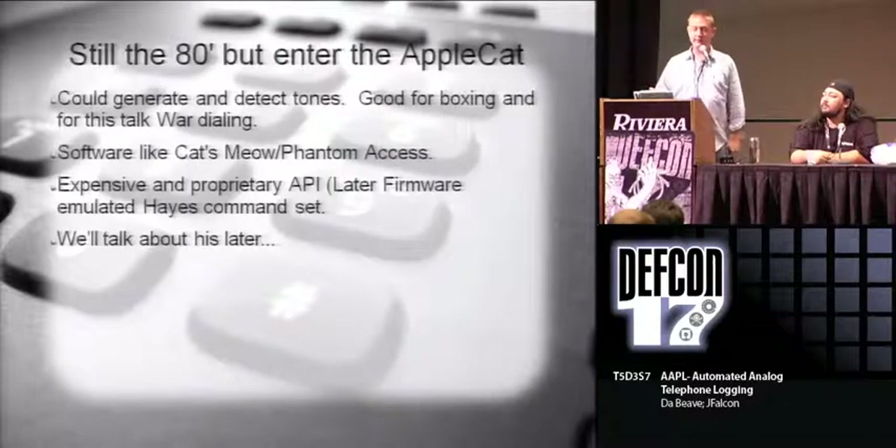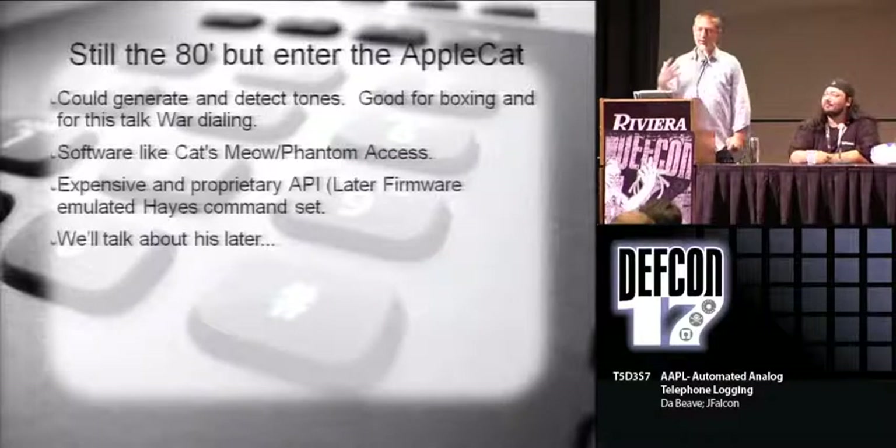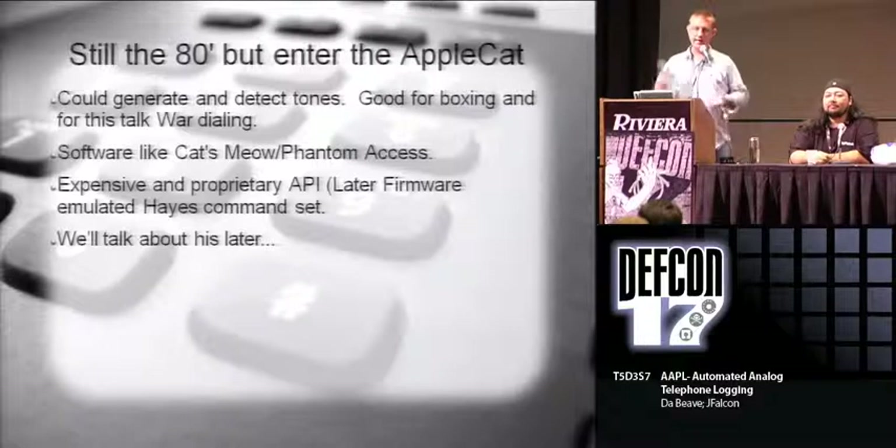In the 80s, there was this little device for the Apple called the AppleCat. It was kind of neat in that you could actually tell it to identify different types of tones and things like that. Your AppleCat would plug into your phone line, you could war dial, and then the thing would go through and log clicking sounds and tones for you. But it was really expensive, had a proprietary interface and proprietary API - it didn't use the Hayes command set.